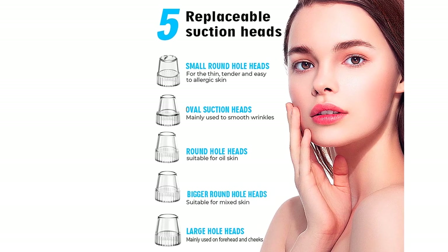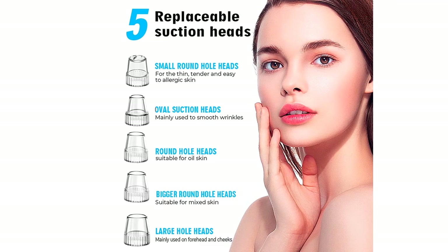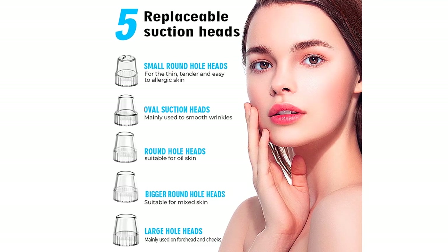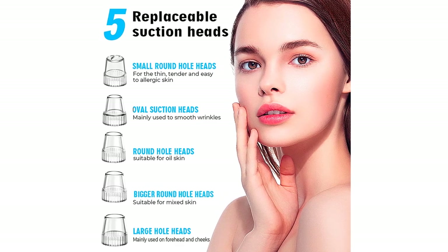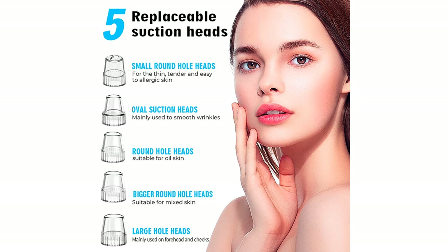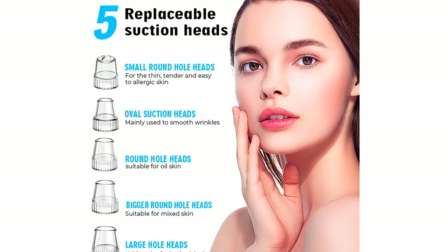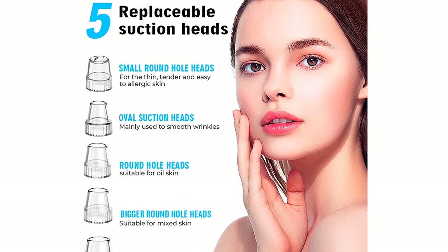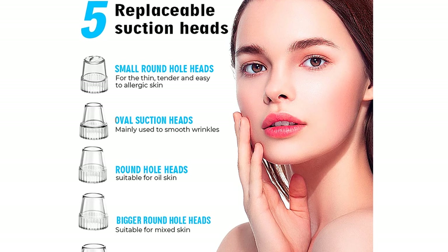The LED digital display shows the suction level. Do not use the blackhead remover in one place for more than five seconds — just gently slide the pore vacuum up and down in one direction. Note that four metal tools and replacement accessories are placed at the bottom of the box under the plastic layer. Feel free to contact us if you have any problems; we will provide a satisfactory solution.